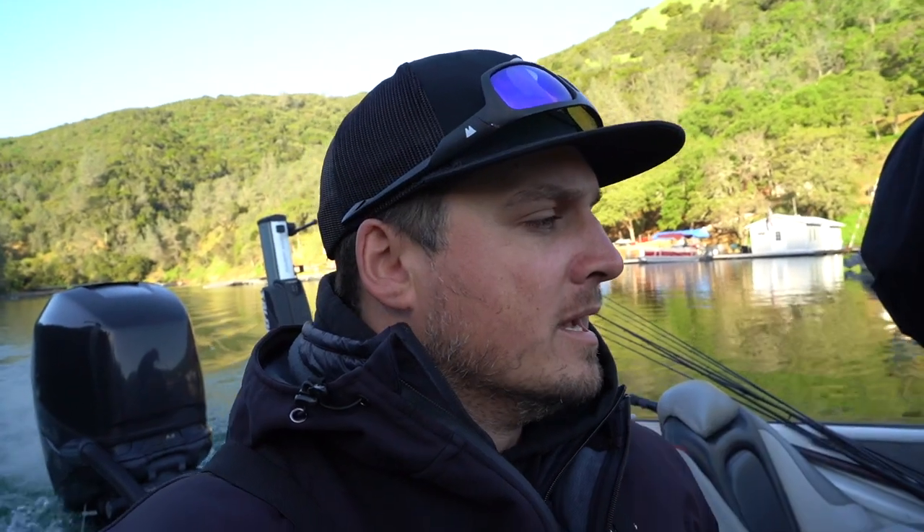We are back at Berryessa. Yesterday we had to take off because of wind, of course — freaking wind. Today it's supposed to blow almost as hard, so hopefully it doesn't pick up too much. As you can see, we're in a pretty protected area and we're gonna be making a semi-long run to get to the fish.